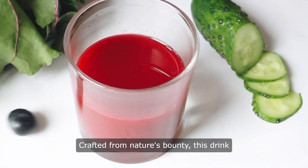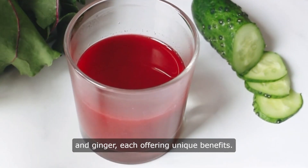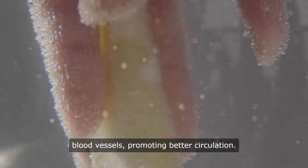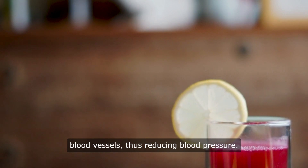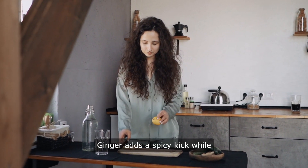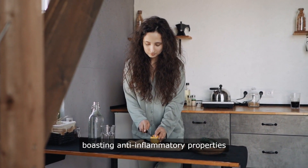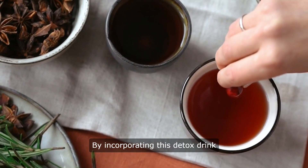Crafted from nature's bounty, this drink combines ingredients like celery, beetroot, and ginger, each offering unique benefits. Celery contains phytochemicals that relax blood vessels, promoting better circulation. Beetroot is rich in nitrates, which help dilate blood vessels, thus reducing blood pressure. Ginger adds a spicy kick while boasting anti-inflammatory properties that support heart health.